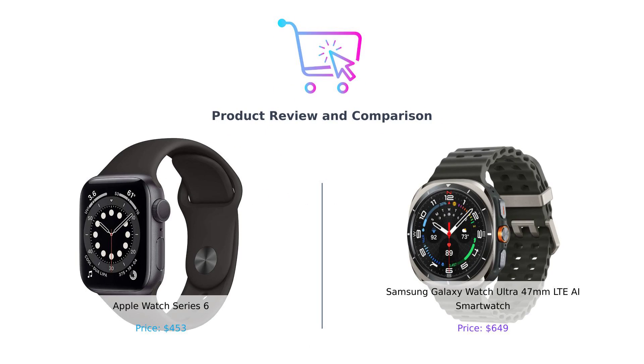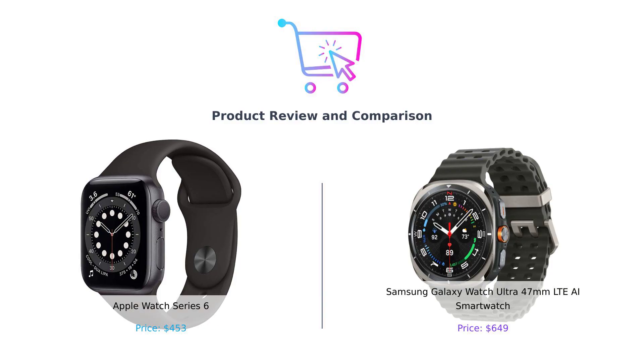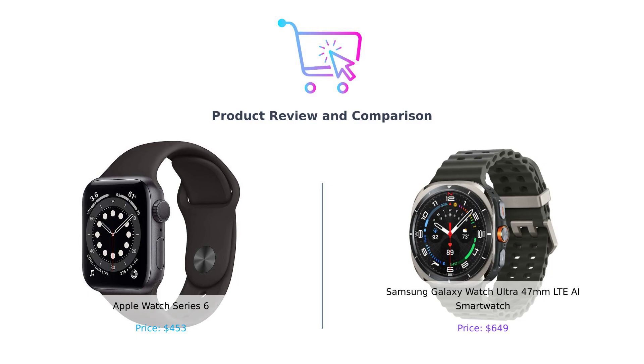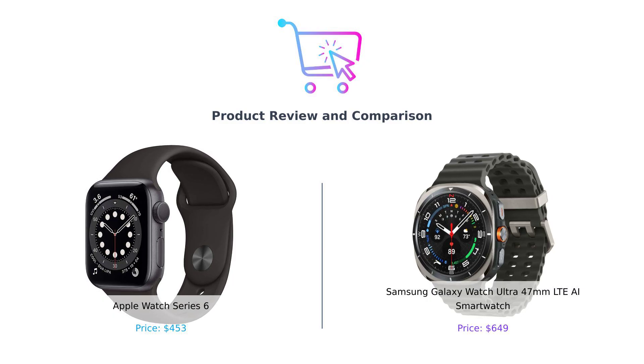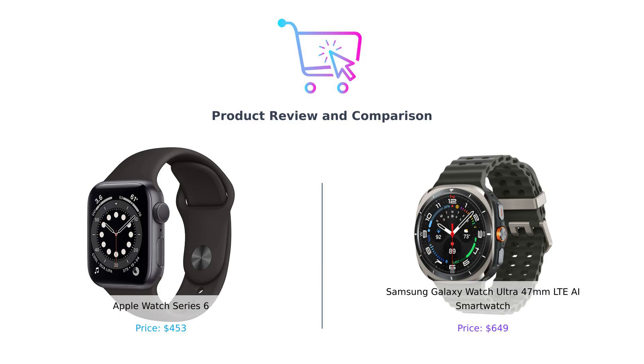Today, we're diving into the battle of the smartwatches. On my left, we have the Apple Watch Series 6 — the sleek, sophisticated wrist buddy that says, 'I'm not just smart, I'm Apple smart.' And on my right, the Samsung Galaxy Watch Ultra, which screams, 'I can survive a zombie apocalypse and still track your heart rate.' So who will come out on top? Let's find out.